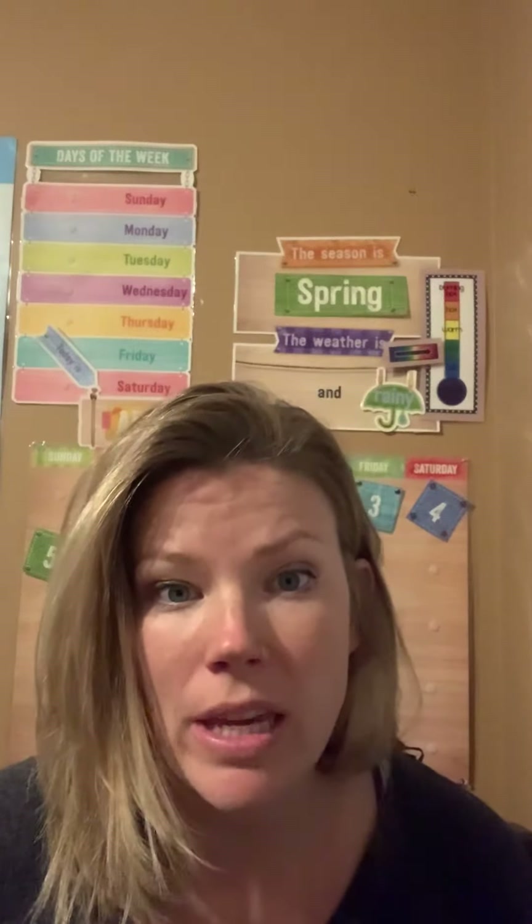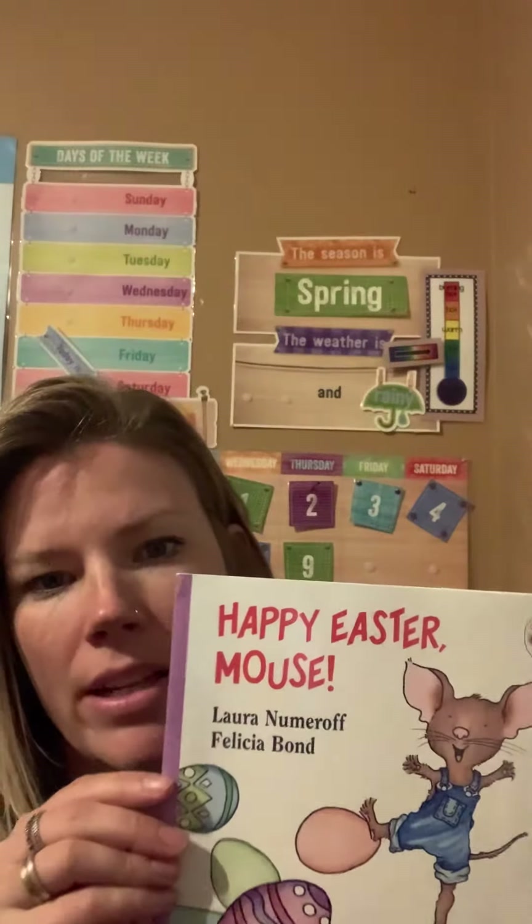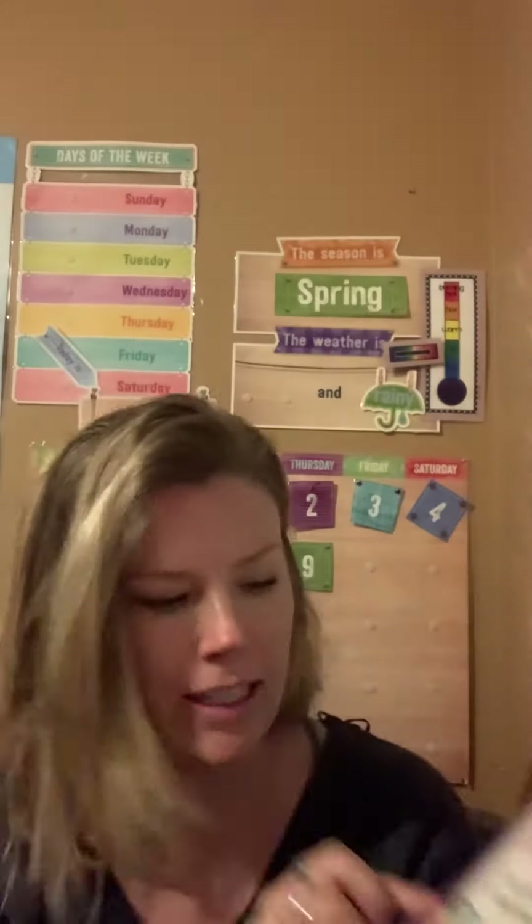Hi guys, it's Miss Jamie. I figured with our holiday coming up this weekend, I would read a special book, an Easter book. It's called Happy Easter Mouse, and it's by Laura Nimeroff and Felicia Bond.